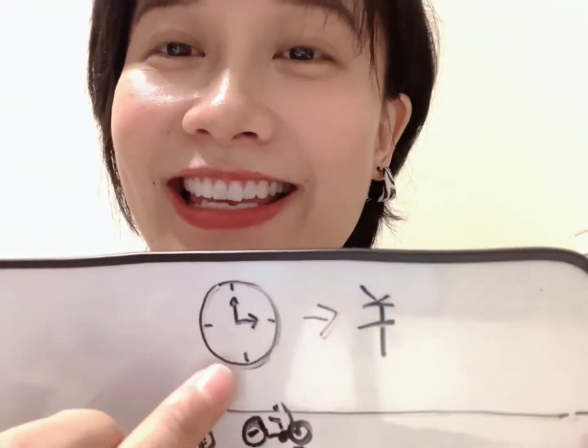共享单车现在一般是使用时间来计费的。比如说，一开始刚开始有一个起步价，起步价之后，每十分钟就要计一次价格。